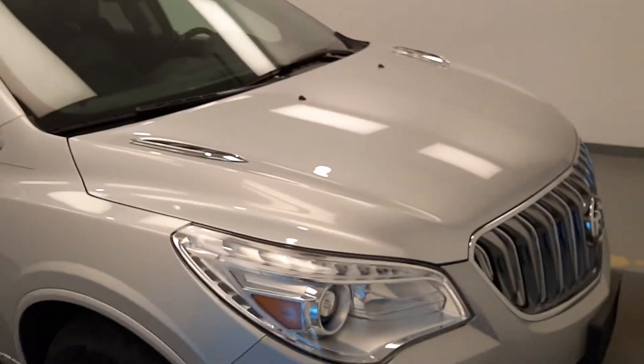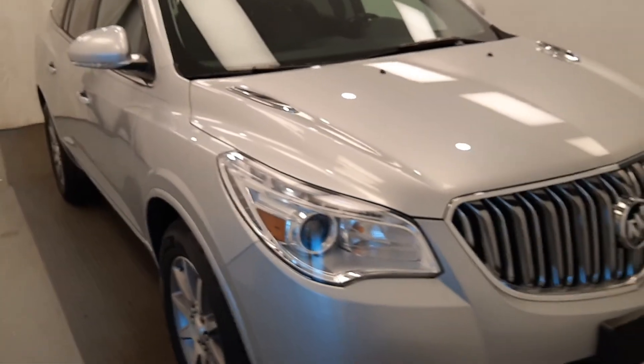Unit 216722, 2015 Buick Enclave, fully leathered, very nice in silver metallic.